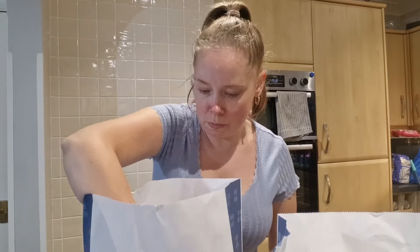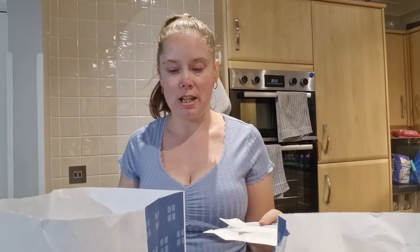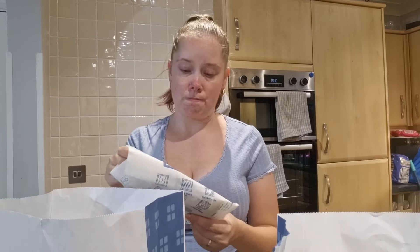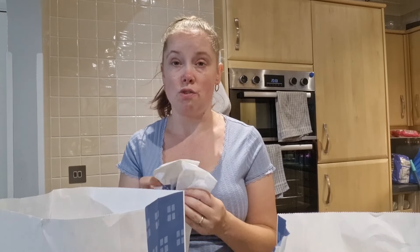I'll do my usual trick and put one to the side and go item by item out of this bag. I did buy from this Greggs a couple of weeks back and it was okay — not the best Greggs that we've used, but we were going that way to go somewhere else. So I thought we'd grab some. Got it in a bag and it is a sausage roll. Greggs is known for its sausage rolls.